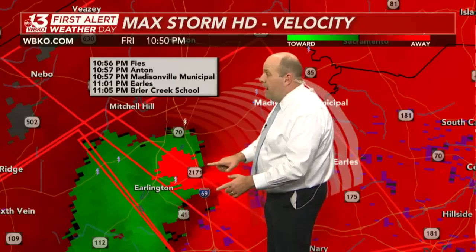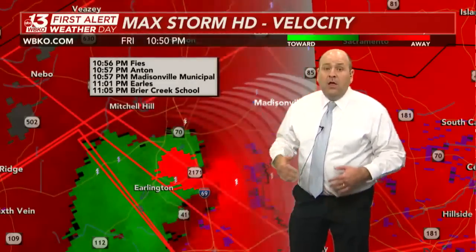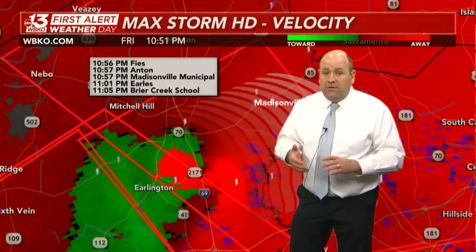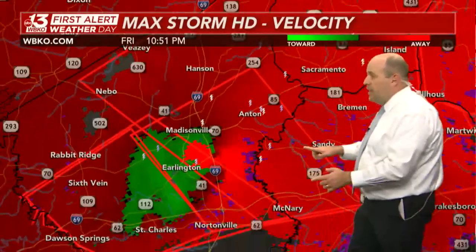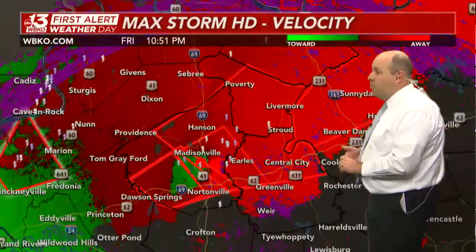Tornado crossing I-69 as we speak, south of Madisonville — large and destructive. This is a dangerous situation. This will eventually be moving into Muhlenberg County pretty soon, given that more rapid movement now to the east-northeast.